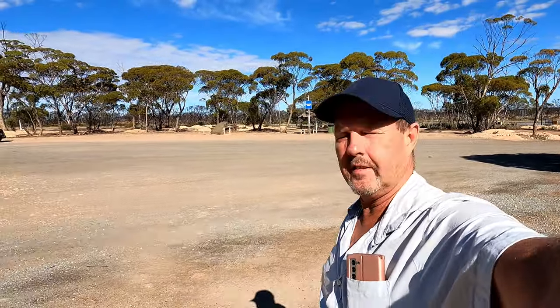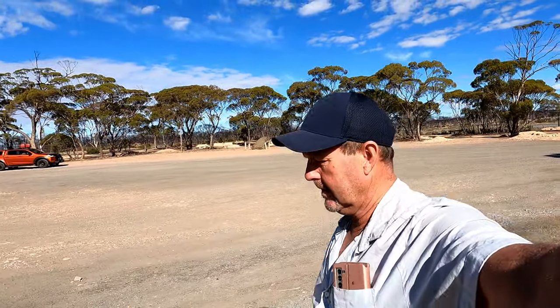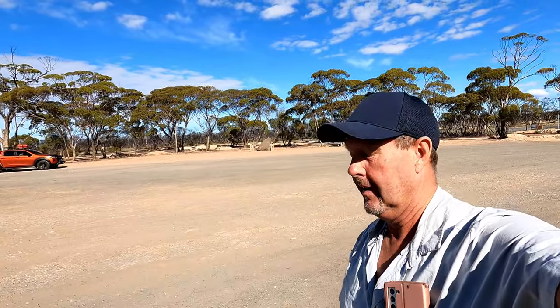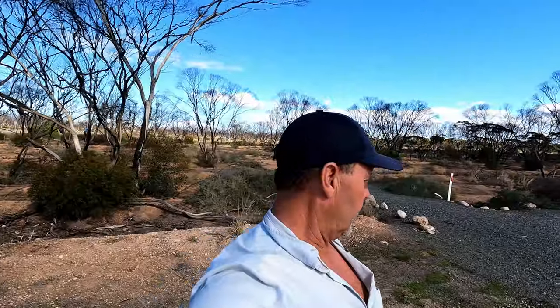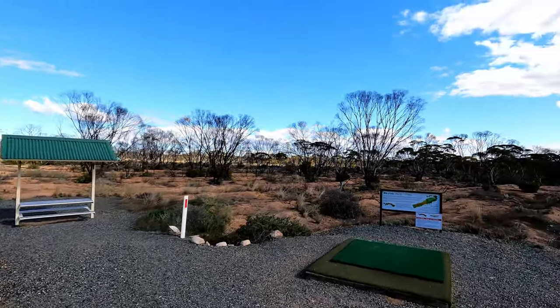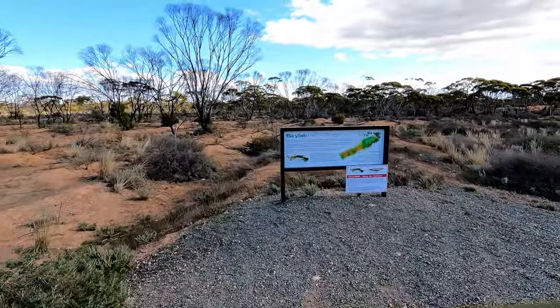So a few days ago I was over near Perth, sort of planning to go north from there, but the wildflowers are going to be a while off yet. So I decided to come east. I've just found another one of these little Nullarbor Links golf tees.